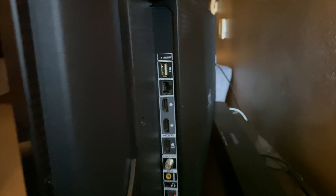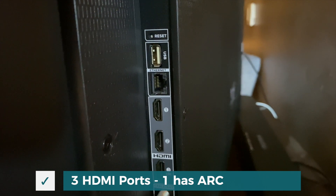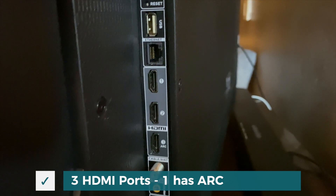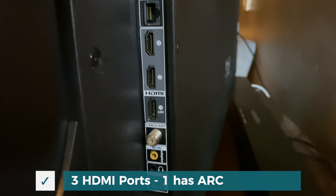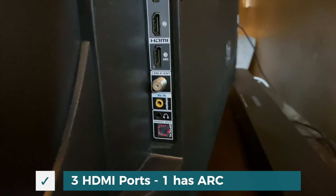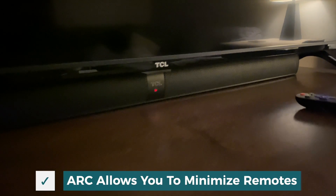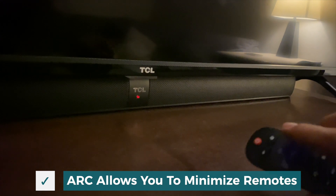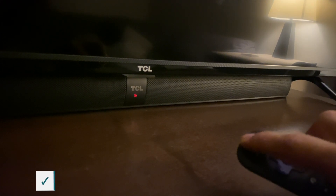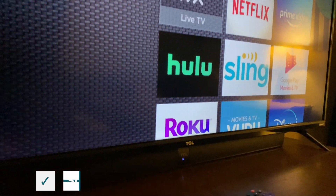It does come with three HDMI 2.0 ports and one of them includes the ARC, which is the audio return channel. If you don't know what this is, that's OK — it basically allows you to power on a soundbar. You plug the HDMI into the soundbar and it's actually fantastic because the soundbar will then turn on when you turn on the power to your TV. They both turn on instantly. It's absolutely fantastic — we're living in the future, folks.